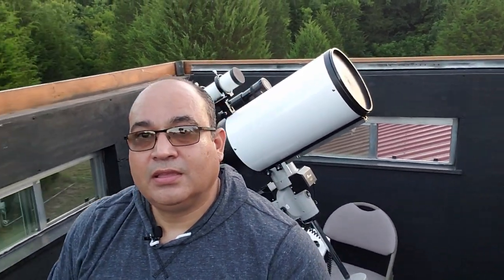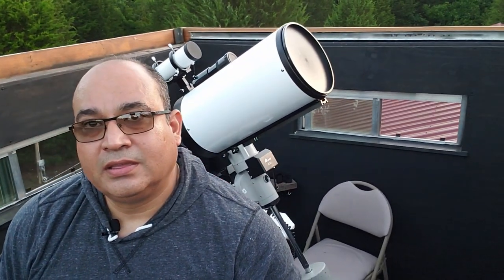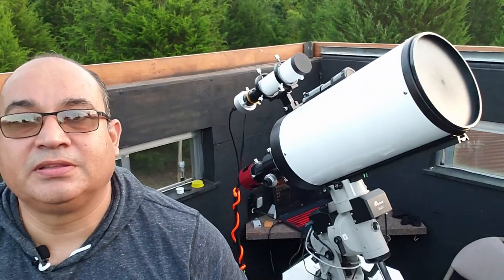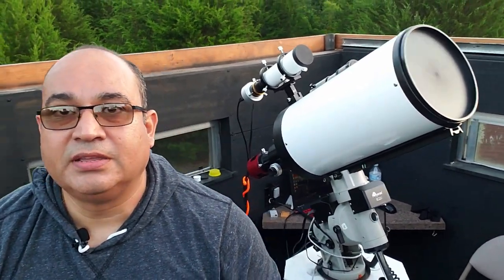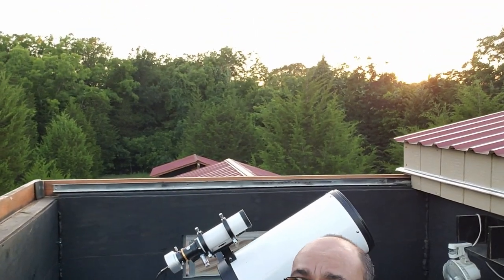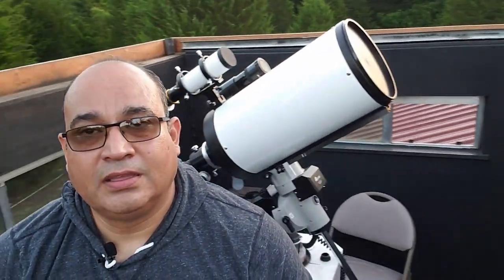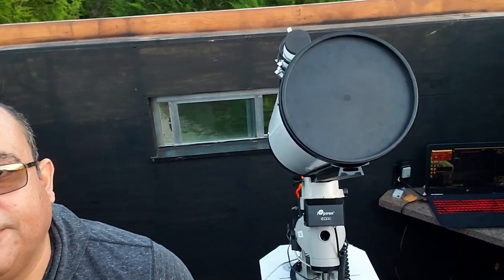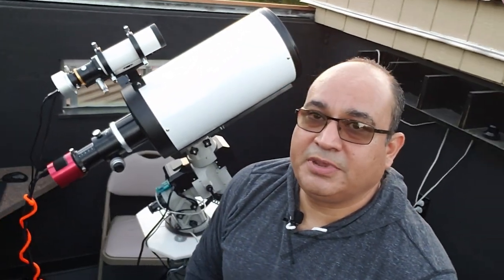Hey there everybody, welcome to my observatory. Today I'm going to be imaging with my 8-inch Ritchie-Chrétien telescope. As you can see, I've got it all set up, all the cables are hooked up and cameras in place. Just waiting for sunset — won't be much longer, another 40 minutes or so. I'll be able to find Polaris, align my scope, get everything focused. Got my laptop already hooked up and everything set, just waiting for darkness.